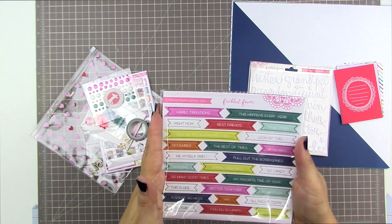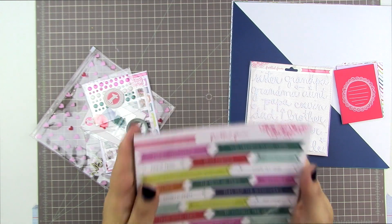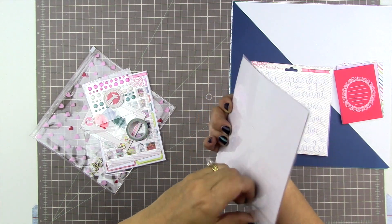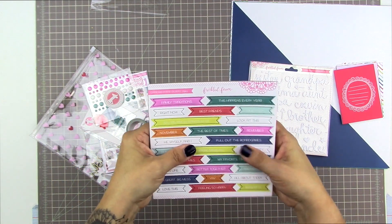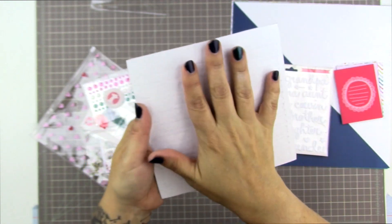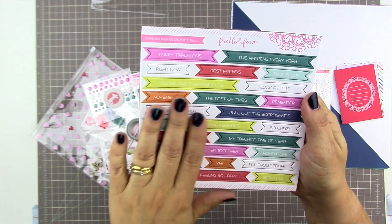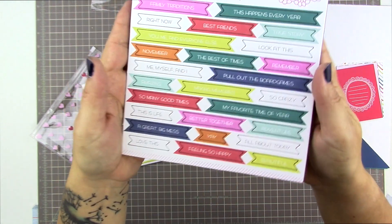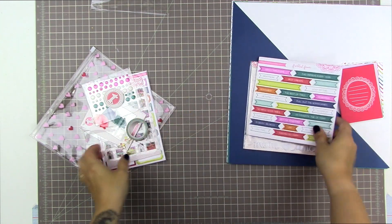Freckled Fawn in my opinion makes some of the nicest chipboard phrase stickers I've ever seen. I always use up every last one of them. The only thing is that they do tend to fall out of their molded card easily — but these ones are not going to, which makes them easier for me to store. Sometimes I'll put washi tape strips down just to hold them in place. These are little chipboard banners in different solid colors and they say things like 'true story,' 'best of times,' 'so many good times,' 'a great big mess,' 'feeling so happy.' Good quality, they come out really easily.